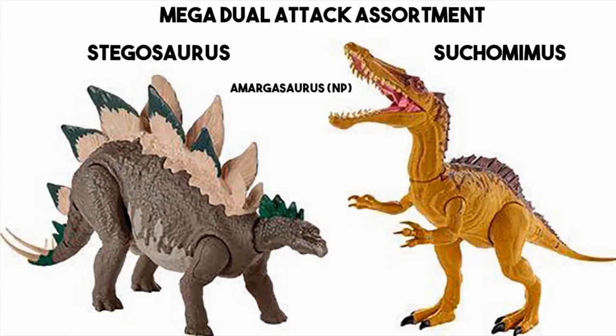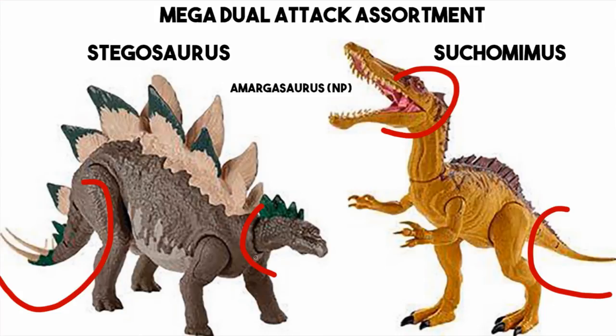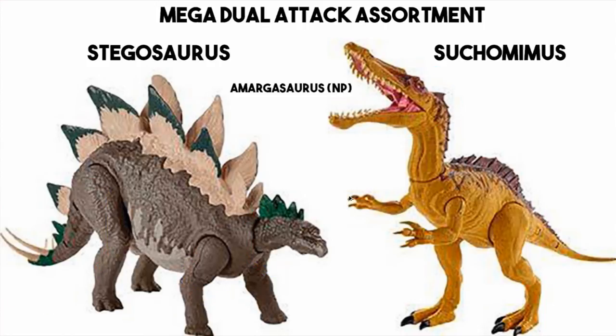We have the Mega Duel Attack Assortment — all getting bigger and more expensive as we go along. We've got a Stegosaurus and a Suchomimus pictured, and these are dinosaurs with double attacks. This one can probably bite and whip the tail; this one probably whips the tail and shakes its head. There's a button somewhere — maybe in the leg seam — where you can press one to do one attack, press another to do a second attack, or press both at the same time to make your dinosaur go absolutely mental. Stegosaurus is an established part of the franchise and Suchomimus has appeared in a lot of games. Amargosaurus is also listed on the details for this pack — we didn't get a picture of it but Amargosaurus is one of my favourite dinosaurs. It's a big spiky sauropod and a Mega Duel Attack version of it could be very cool. Hopefully we'll get a good look at that soon.